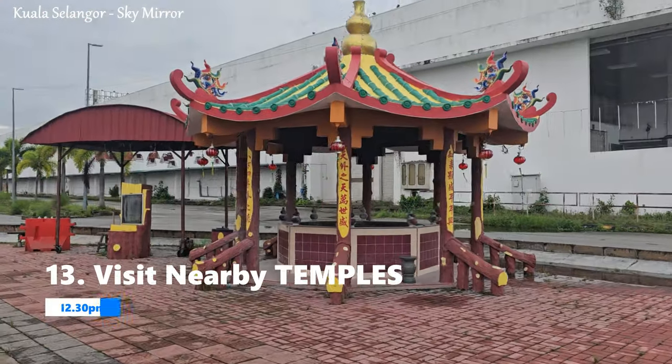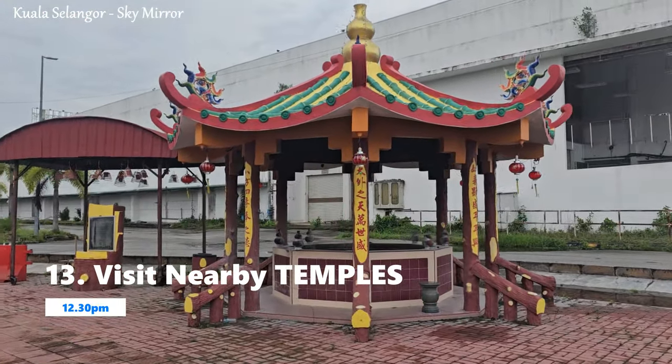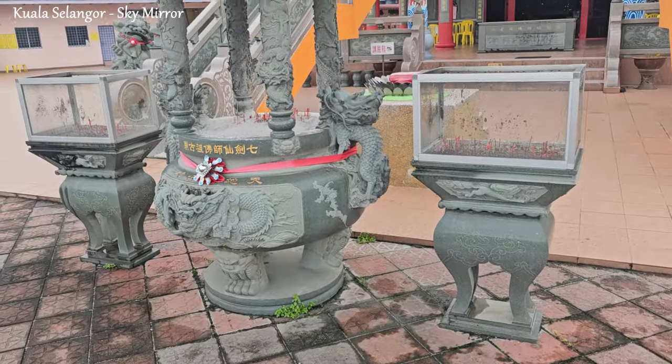Near the Sky Mirror in Selangor, Malaysia, you can also explore several temples and cultural sites that offer unique experiences.